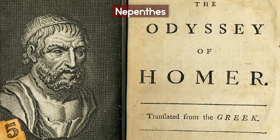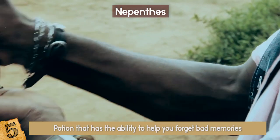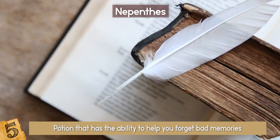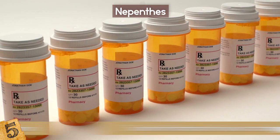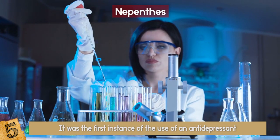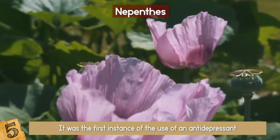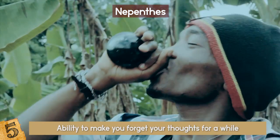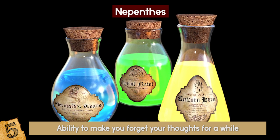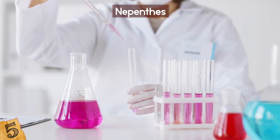First mentioned in Homer's Odyssey, a Nepenthes is the name given to a potion that has the ability to help you forget bad memories. The word means anti-sorrow drug, and has been mentioned in countless literary works since. From all accounts, it was the first instance of the use of an antidepressant, but there is much debate as to what substance it actually was. Some think it might have been a strong version of opium, which if prepared correctly would have the ability to make you forget your thoughts for a while. No potion known today has a long-term ability to let you forget bad memories, but it would surely be a useful option if the recipe were ever discovered.